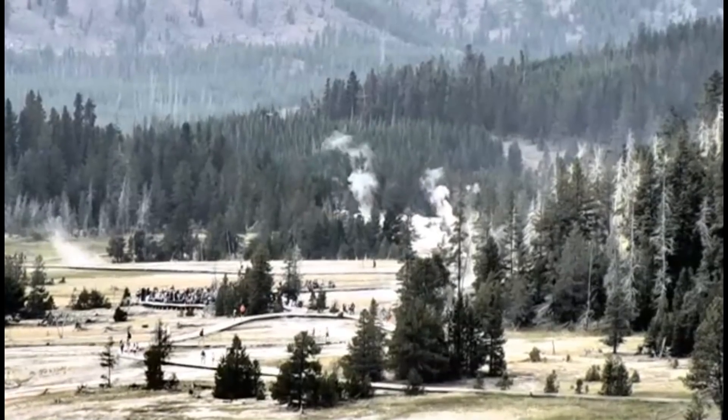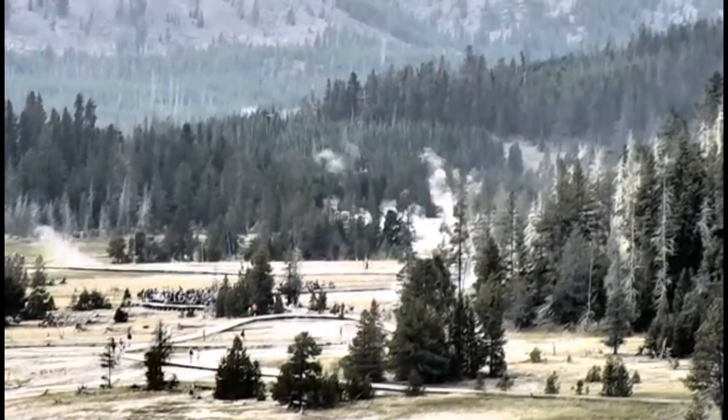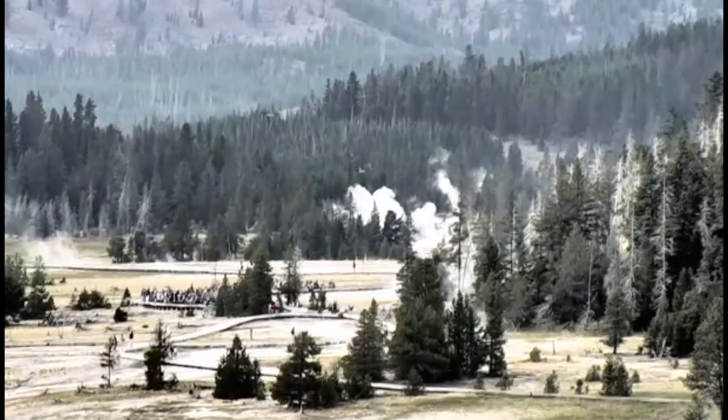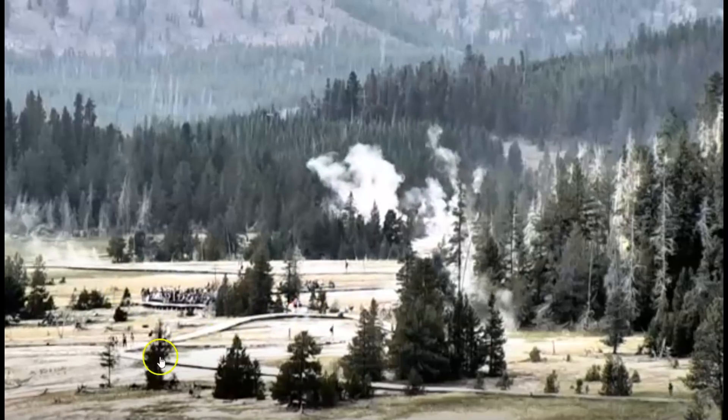Here we have an image looking towards the back basin from the Old Faithful live webcam. This is the Sawmill Complex. I don't know what's going on over there — they've got a lot of people gathered around the boardwalk.